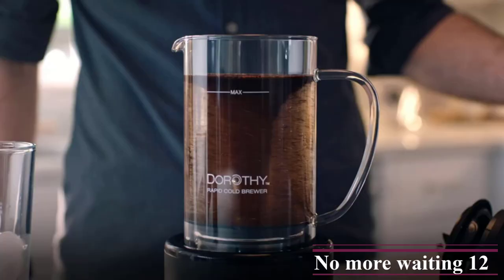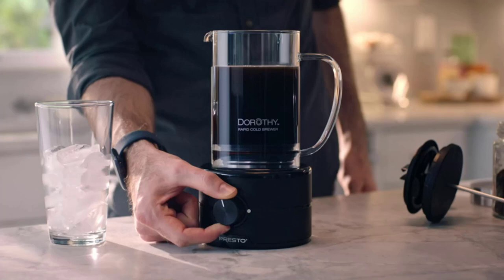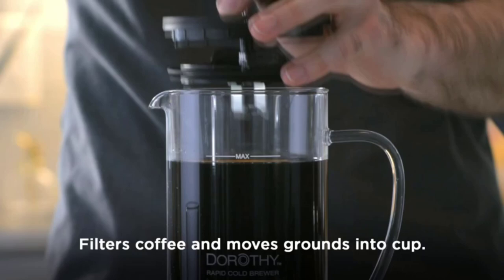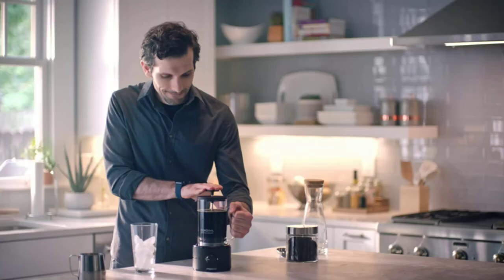Luckily, it's easy to use — all you have to do is pour in water and turn the dial to your preferred spin speed. One drawback to watch out for, along with the mess, is that the filter isn't the absolute finest, so the last couple sips could have some coffee silt in them. Once you're finished brewing, the carafe and filter are safe to put in the dishwasher. The Presto Dorothy also comes at a reasonable price, considering it's an automatic cold brew maker.